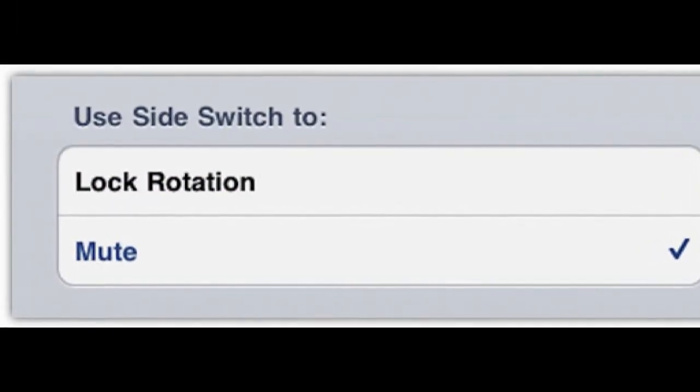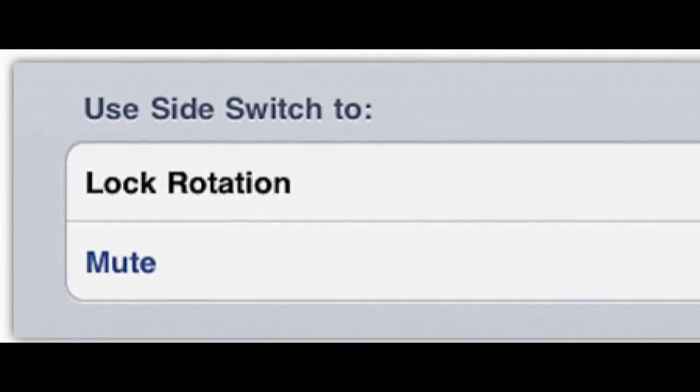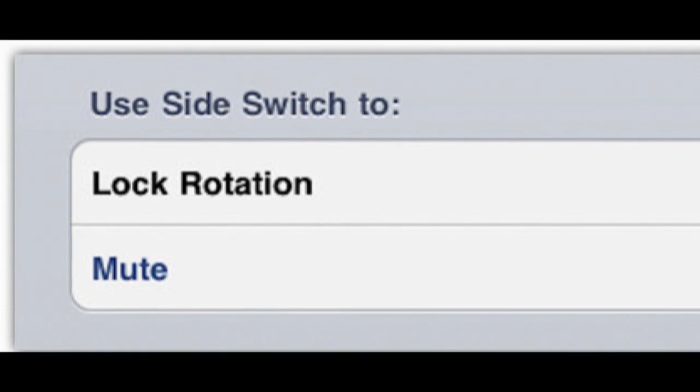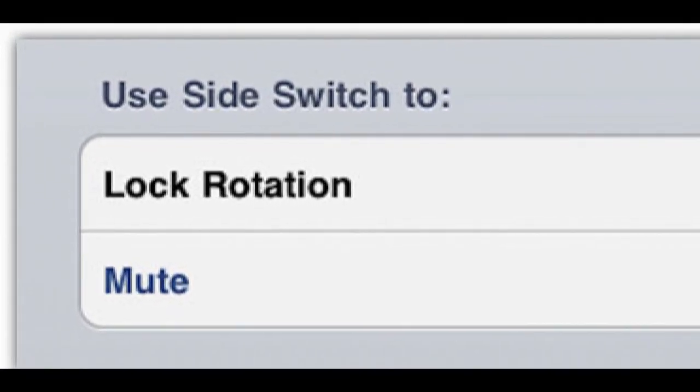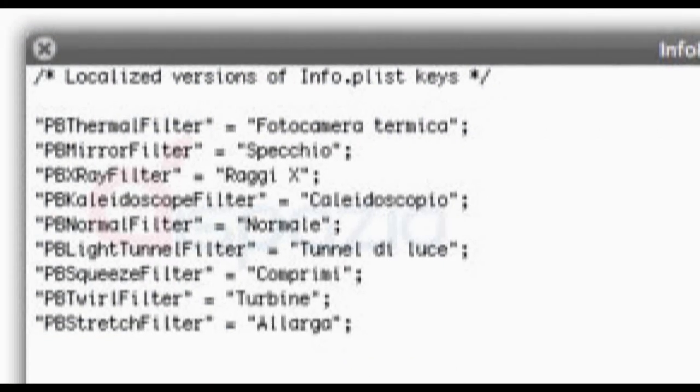One feature that will receive a warm welcome from iPad users is the ability to change the side switch on the volume rocker from either a lock rotation or a mute switch. That is going to be very warmly welcomed by iPad users.